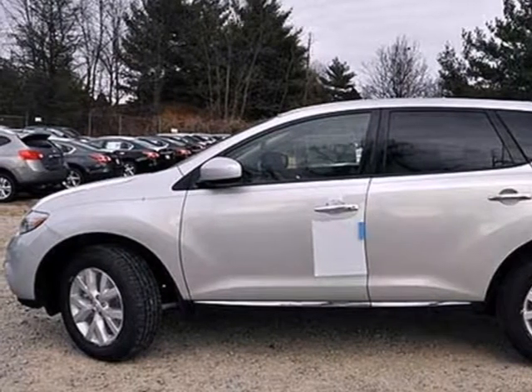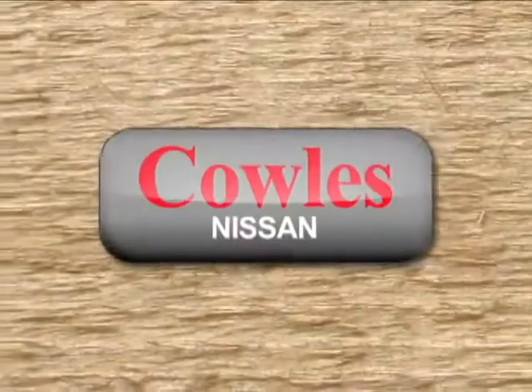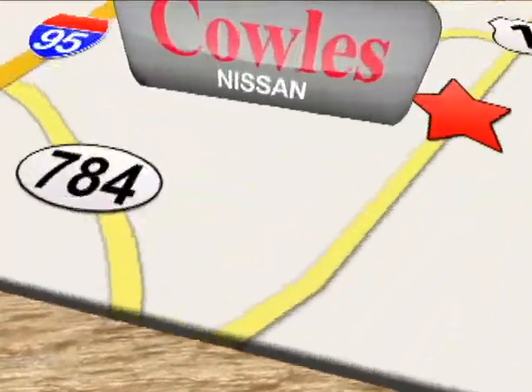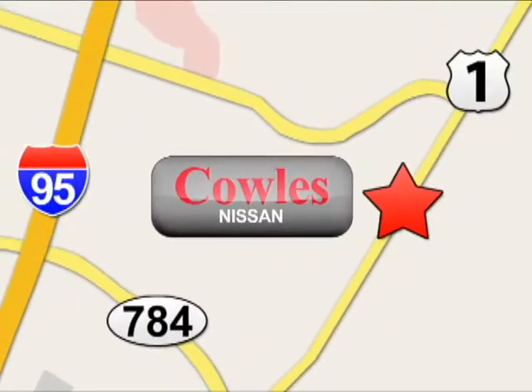Take this Murano for a spin today. You're not just a number at Kohl's Nissan, you're a family member. We're conveniently located at 14777 Jefferson Davis Highway in Woodbridge.